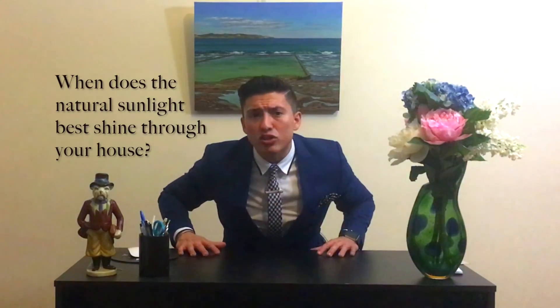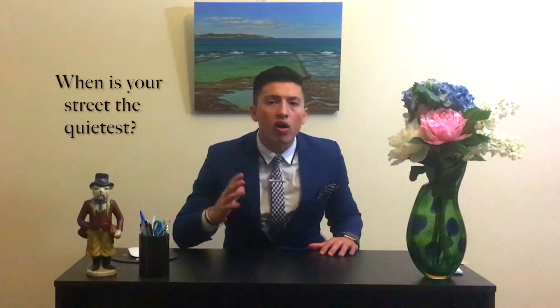Lastly, inspection time. Organize with the agent when is the best time to show off your property. When does that natural sunlight best shine through your house? When is your street the quietest? These are all factors to keep in mind, and I'm sure whichever lucky agent you choose will put these into place when choosing an inspection time.